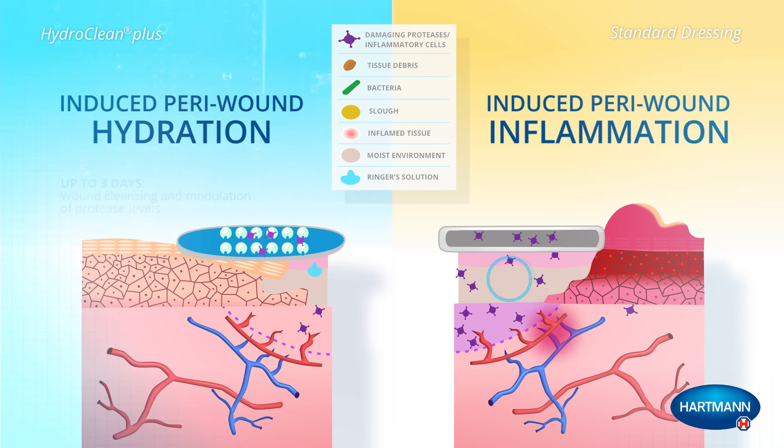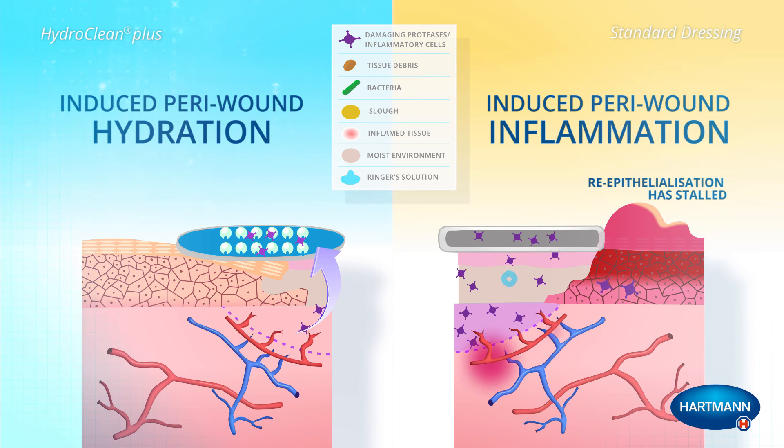In the standard dressing, sub-optimal epidermal migration has occurred and as a result re-epithelialization has stalled.